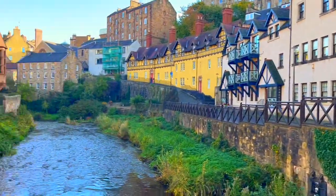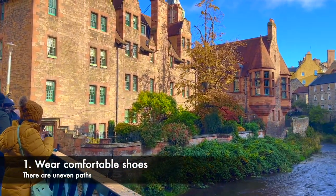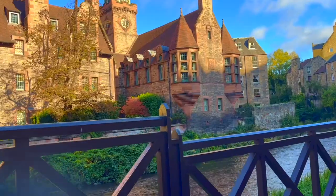Now it's time for the top 5 tips. Tip number 1: wear comfortable shoes. Dean Village is a place meant for leisurely walks and exploration. Make sure you're wearing comfortable shoes as you'll be strolling through cobbled streets and uneven paths.